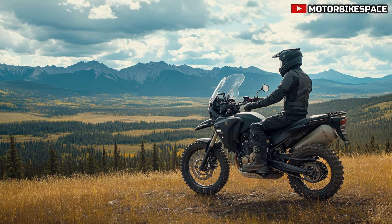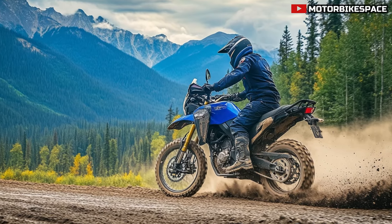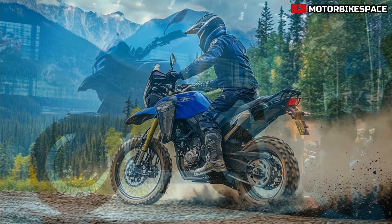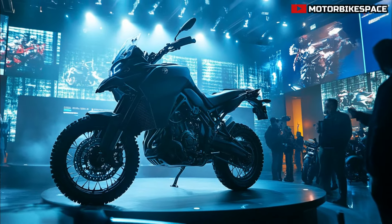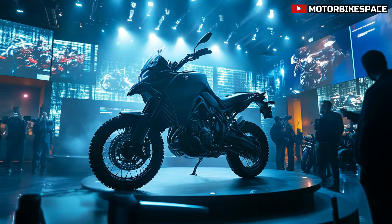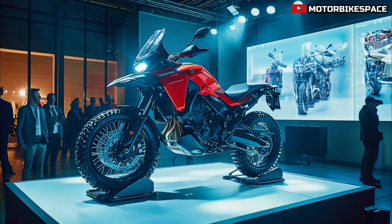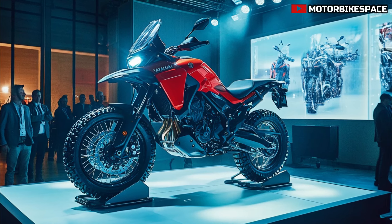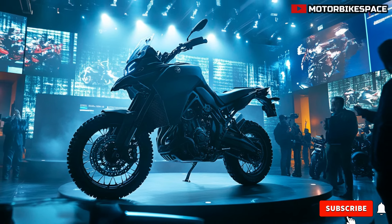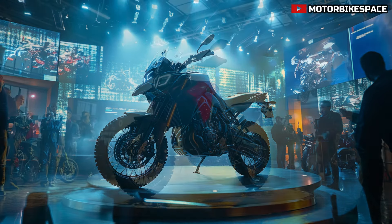The 2025 Yamaha Tenera 700 Canadian Edition doesn't just offer rugged performance — it's also designed with rider comfort in mind. The upright riding position and adjustable seat height make it comfortable for long-distance touring, while the slim fuel tank allows for better control in tight off-road situations. The bike features a high windscreen and additional wind deflectors for protection against rain and cold winds. Wide handlebars and a responsive chassis provide both beginner and experienced riders with unmatched control and comfort.